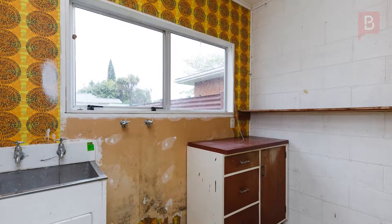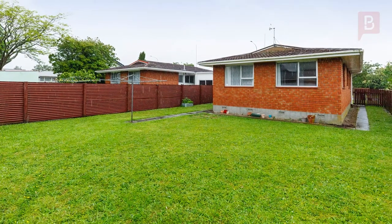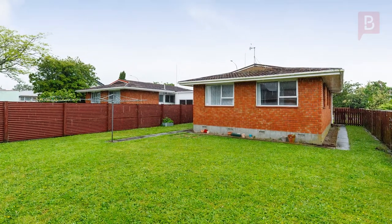This little beauty has a great fully fenced backyard, secure for children and pets, and allows a lovely space without too many grounds to maintain.